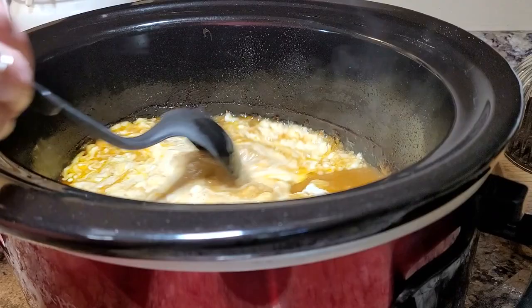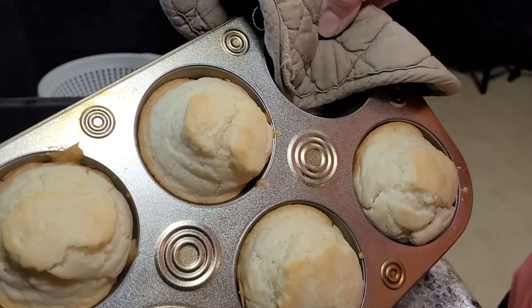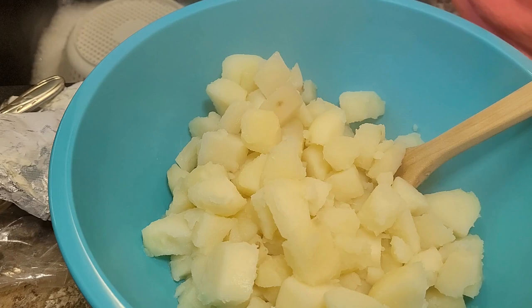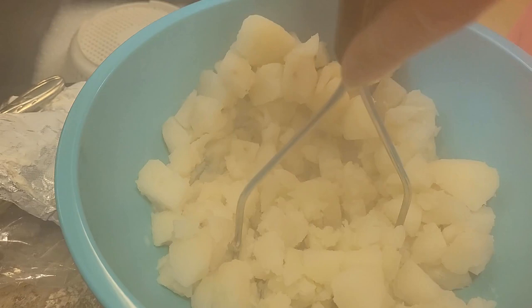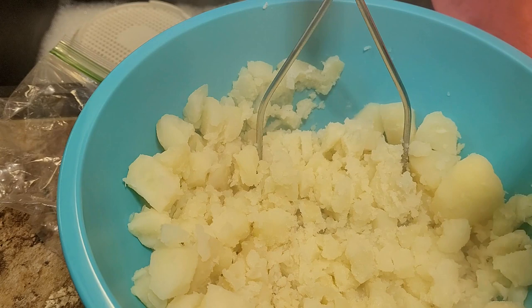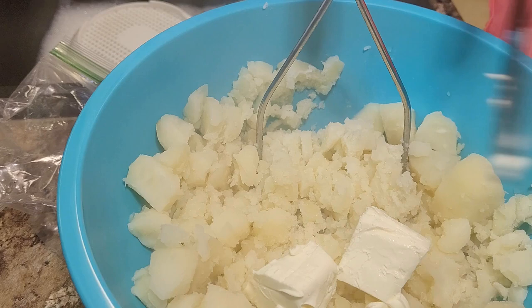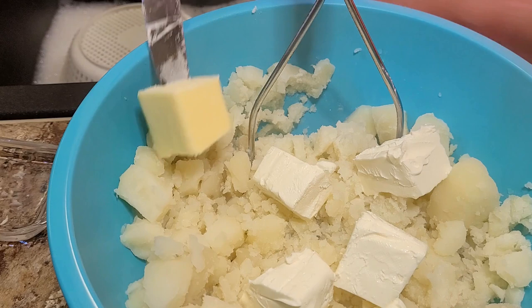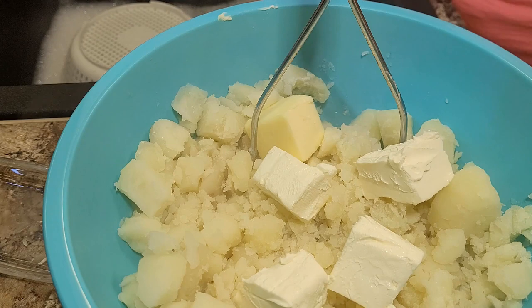After about 15 to 20 minutes in the oven, the rolls come out so pretty — a light and fluffy biscuit-roll hybrid. Once the potatoes were fork tender, I drained them off, put them in a big bowl, and started mashing. The first thing I add is about half a block of cream cheese, around four ounces, and about half a stick of butter. Then I add salt and pepper.